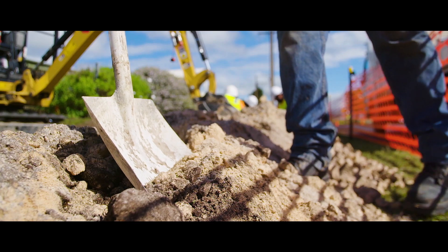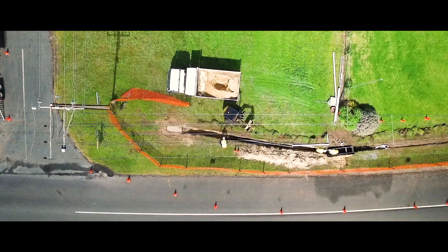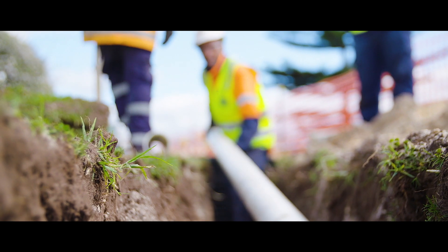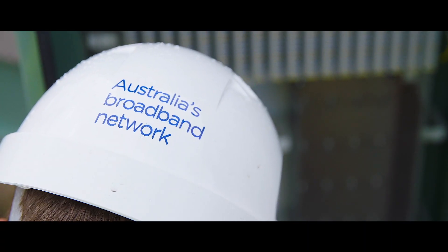When we initially started to think about FTTC, some of the key points were around how to enable this technology, when we launched, to be a self-installed product. This included things like: can we deploy the equipment before we actually want to activate customers? Can we do this work up front so as not to have to go back to the premises after we release the locations?